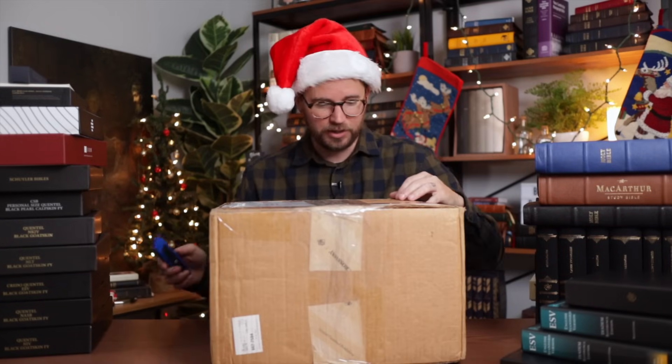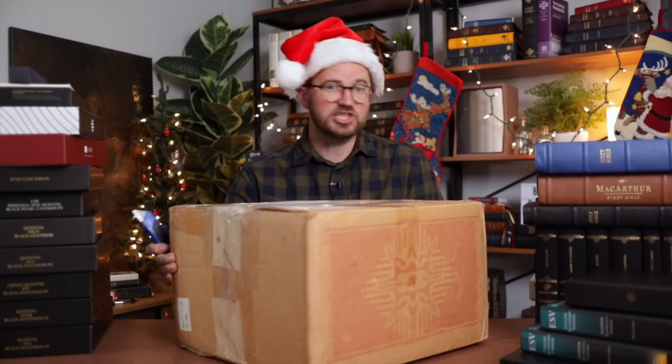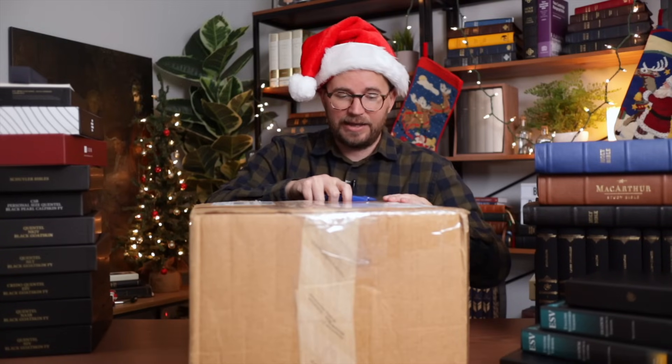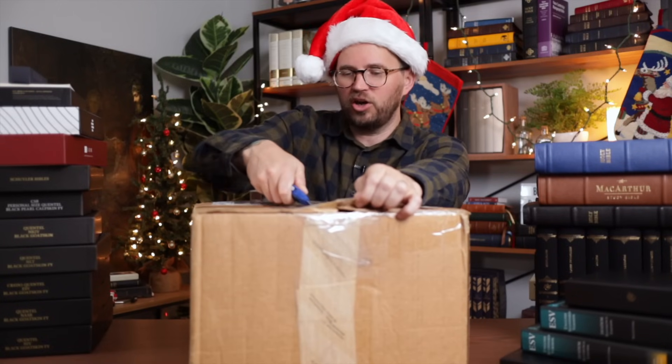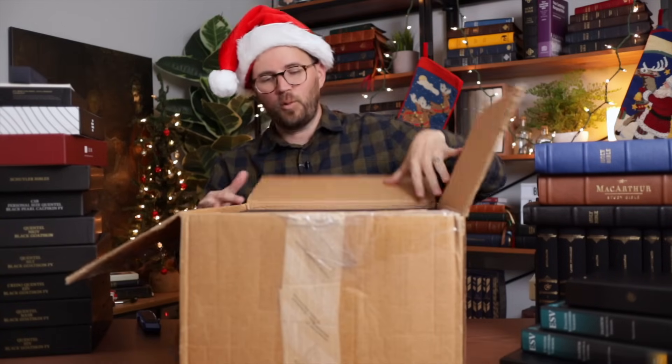One more box and it's a doozy. This is from Shannon — we opened a big box from Shannon in the last giveaway too. I'm genuinely surprised by this. I've had stacks and stacks of boxes here in my studio for the last several weeks and couldn't keep track of all of them.